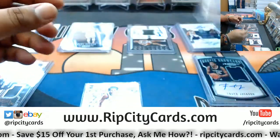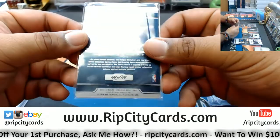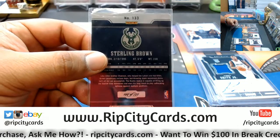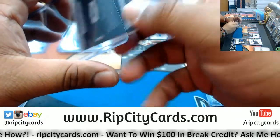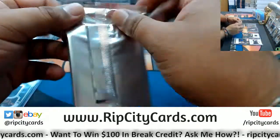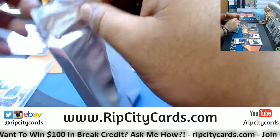Mavericks, nice hit right there! Sterling Brown of the Bucks, metal card numbered 144 out of 199. Alright, and now for the last box — what do we have? Let's find out.